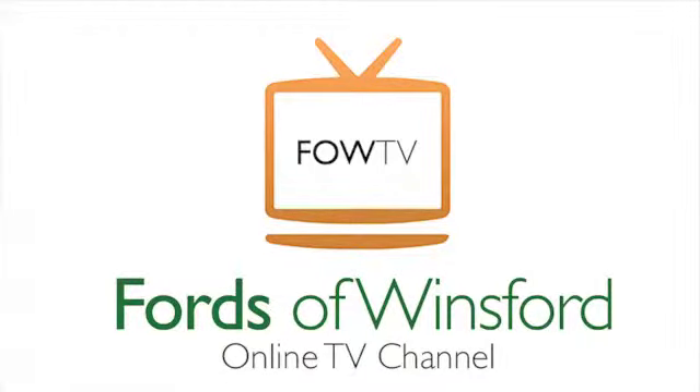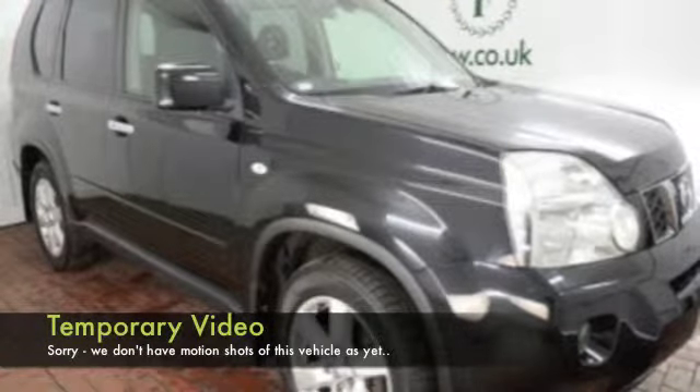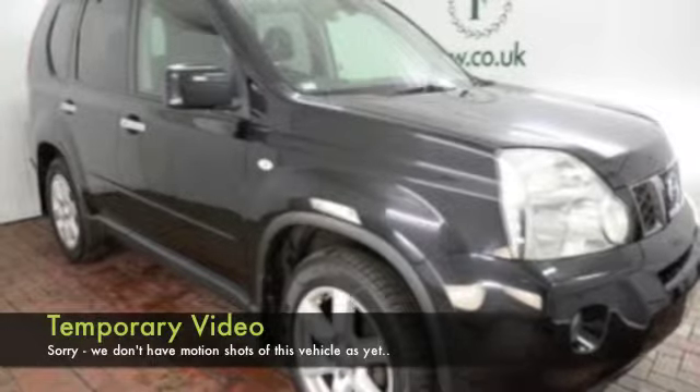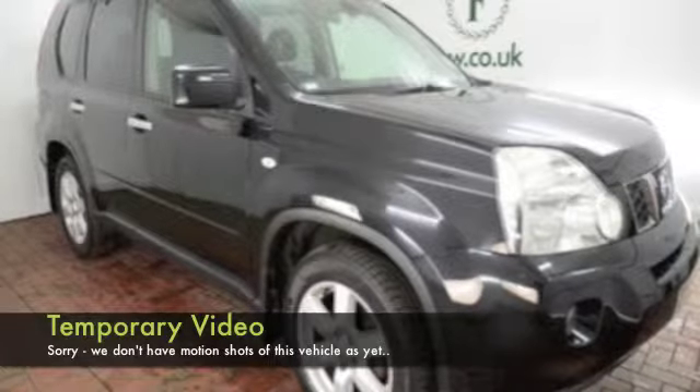I've not actually got any motion video to show you of this vehicle just at the moment, but let me tell you about it anyway. An X-Trail — I don't think this is going to hang around for long. It was registered in 2008 and it's covered about 51,500 miles, so pretty much what you'd expect really for its year.